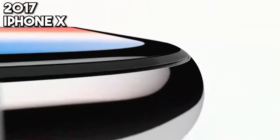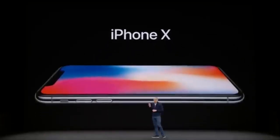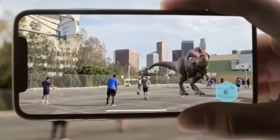2017 unveils the iPhone X, a device that reimagines the smartphone with Face ID and an edge-to-edge OLED screen. The iPhone X is a leap into the future, eliminating the home button for swipe-based navigation and unlocking the phone with just a glance, setting new benchmarks for security and design.